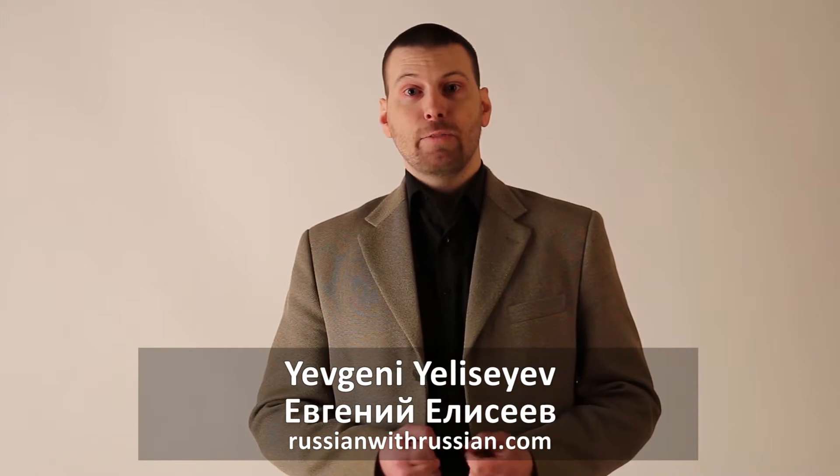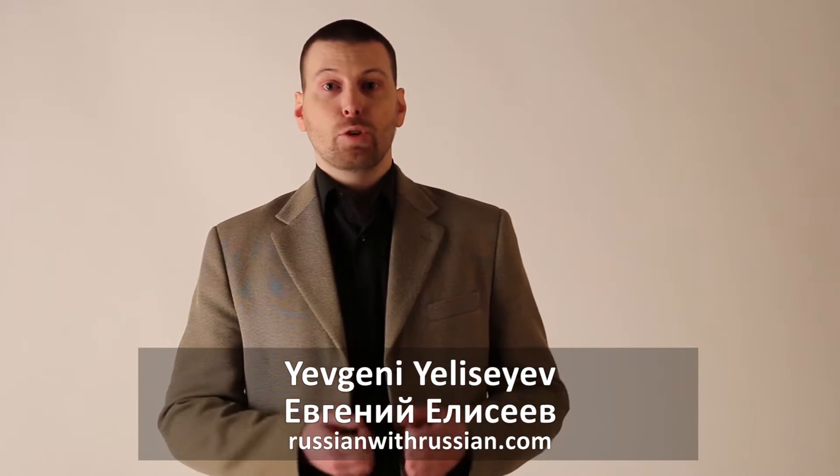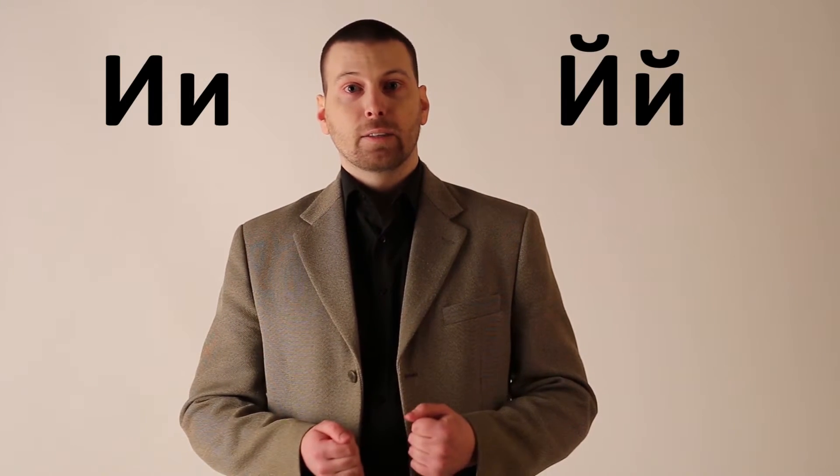Hello, I'm Евгений Елисеев, a teacher of Russian language from Russianwithrussian.com. We continue our conversation about the Russian alphabet, and today we will examine two new Cyrillic letters called И and ИКРАТКА. Let's start from the letter И.